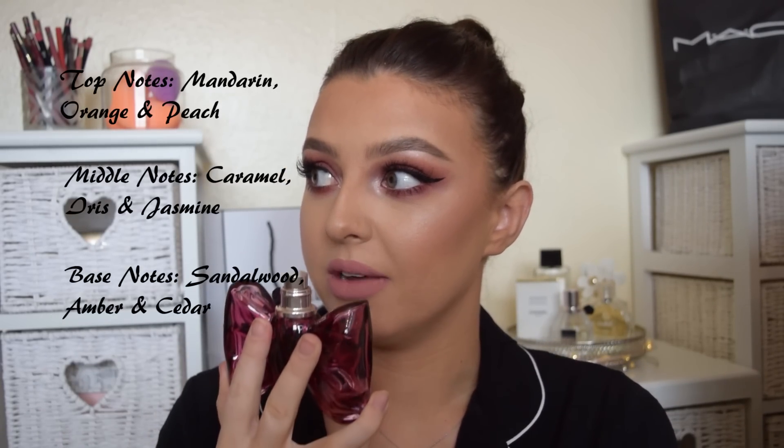Next I've got the Viktor & Rolf Bon Bon perfume. How cute is the bottle? It literally smells like caramel — just straight up caramel, in the best kind of way. I want to smell like caramel every day. I've not got much left of this one either. It's really, really expensive, but I don't find that it lasts very long on my skin. One of the things I look for in a perfume is staying power, and I love the smell, but maybe I'm just not putting enough on. It doesn't last that long on my skin so I probably won't repurchase this when I run out, which is a shame because it's one of my favourite smells.